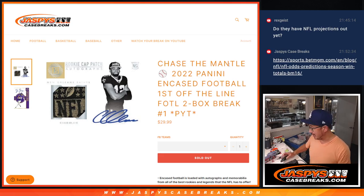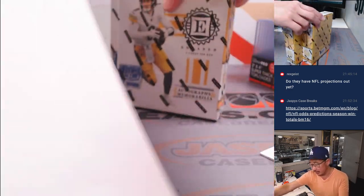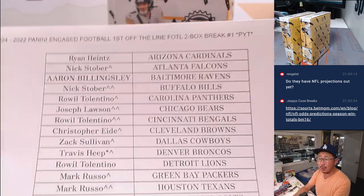Hi everyone, Joe for JazbeesCaseBreaks.com. Another break — two boxes of 2022 Panini Encased Football, First Off The Line edition. Pick your team. A couple loose boxes of First Off The Line right there, 2022 edition. Big thanks to this group for making it happen on a Wednesday. Got little rooftops next to your name — you won your way in. Thank you.